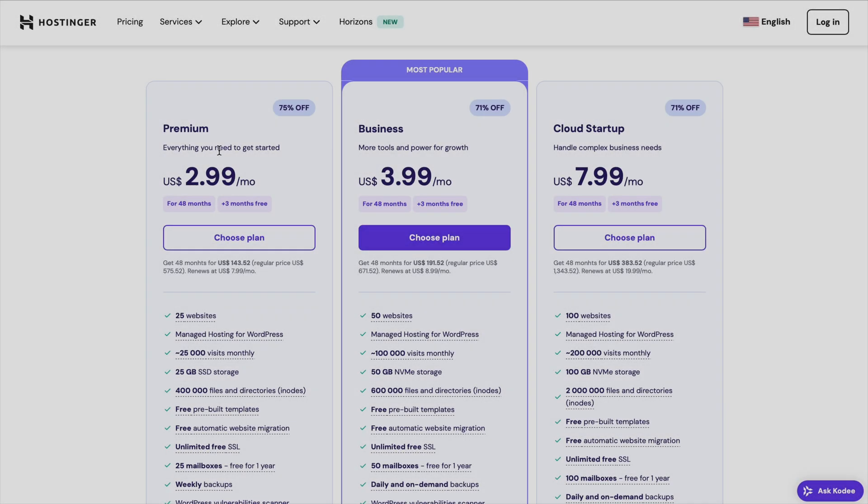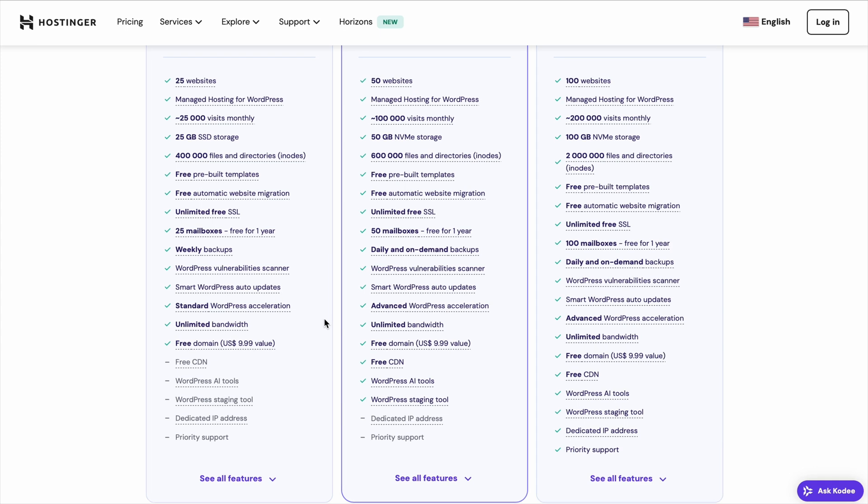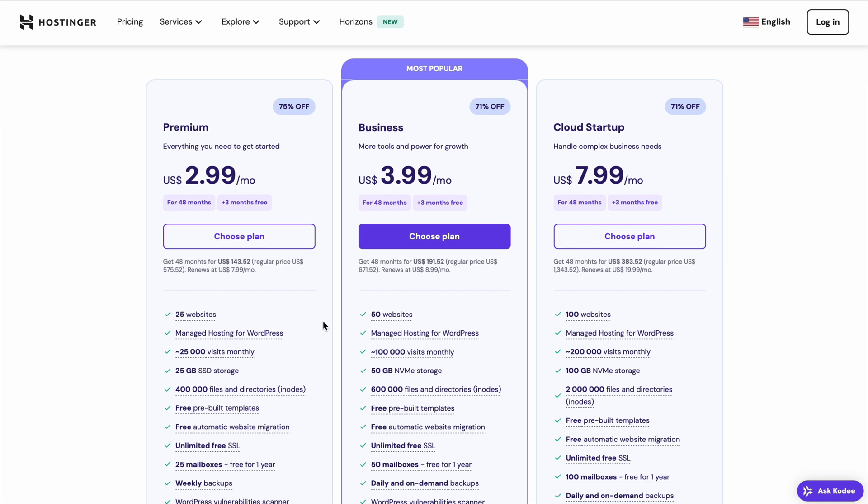There are three main plans: the Premium Plan, Business Plan, and Cloud Startup Plan. The Premium Plan is the most affordable option and includes hosting for up to 25 websites, a free domain for the first year, and unlimited bandwidth. Normally this plan is $7.99 per month, but with the discount link in the description, you can get it for just $2.99 per month and even get 3 months free on top of that.